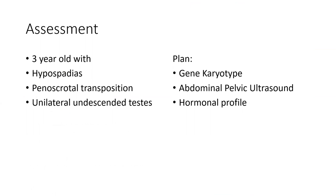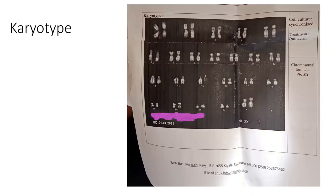At this point we considered this a three-year-old with hypospadias. Our initial plan was to do a gene karyotype, abdominal-pelvic ultrasound, and hormonal profile. The karyotype came back 46XX — a testicular disorder of sexual development.